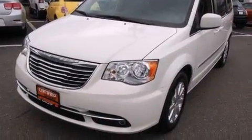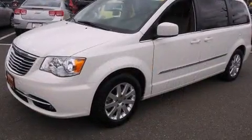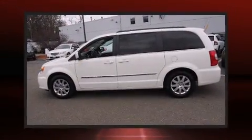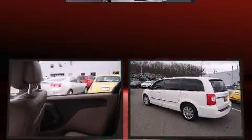Standard features include front and rear reading lights, a roof rack, and one-touch window functionality. Enjoy your favorite music via the stereo system, which includes a CD player with MP3 capability and six speakers providing excellent sound throughout the cabin.